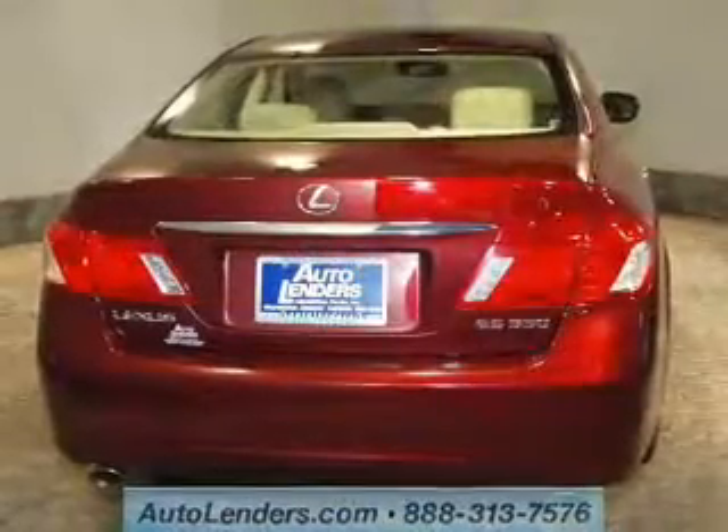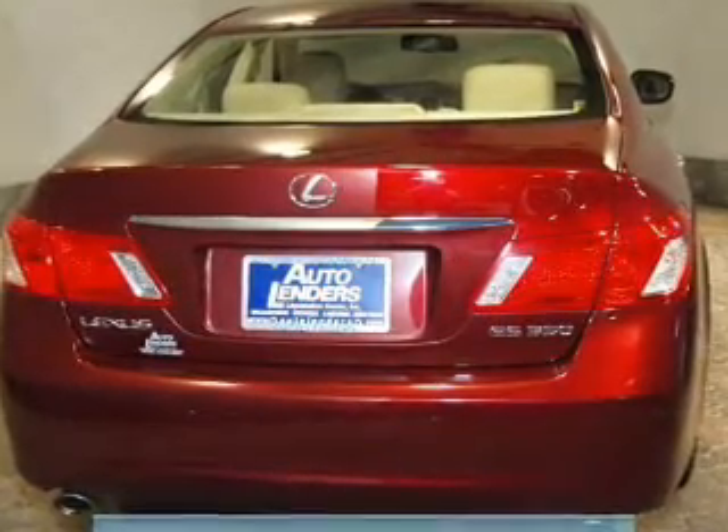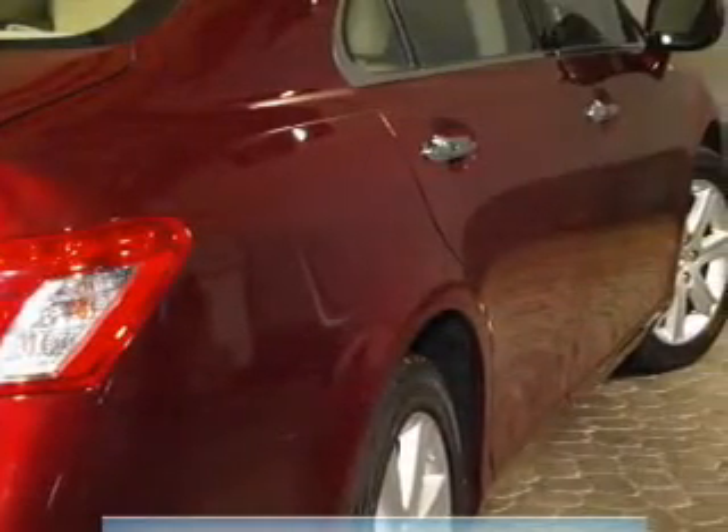Keyless entry, power door locks, power windows, cruise control, an AM FM stereo with multi-disc CD player, satellite radio, and power mirrors.